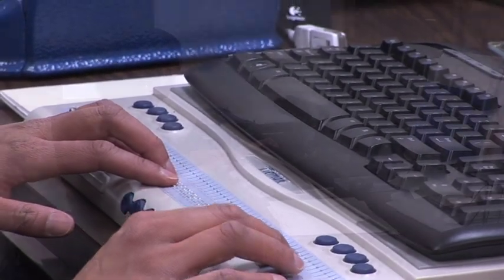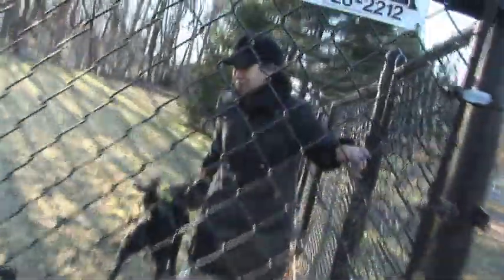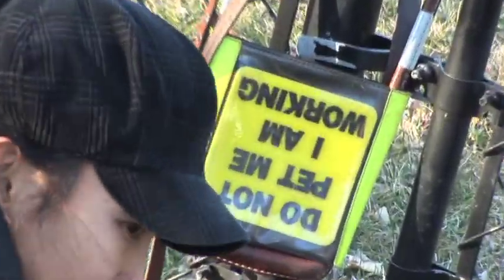A woman touches a braille display attached to a computer. Maricar is a deafblind woman with Usher syndrome, a genetic disorder causing hearing and vision loss. Maricar was born deaf with a progressive visual loss. Currently, she has a very narrow field of vision. It wasn't until after college that I started noticing problems with my vision. At that time, I started having difficulty seeing the computer screen.